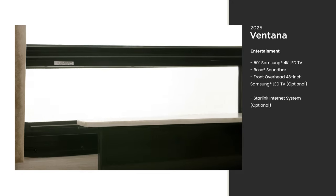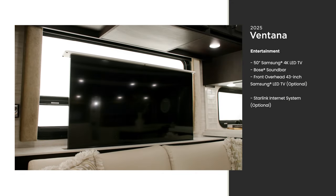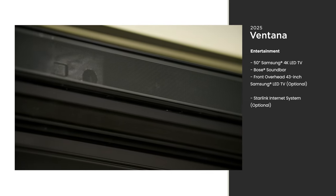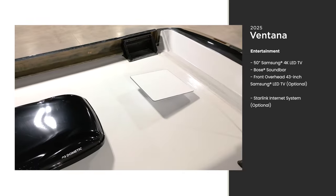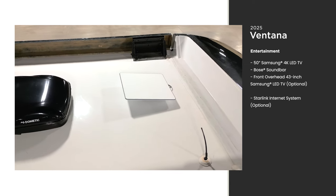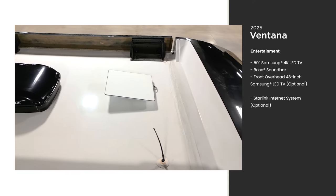For entertainment, the Ventana features a 50-inch Samsung TV on a Televator, which can easily be stored away when not in use. A Bose sound bar also comes standard. Enjoy streaming your favorite movies and shows without interruption with a Starlink internet system — a new feature for 2025 that's optional on the Ventana.